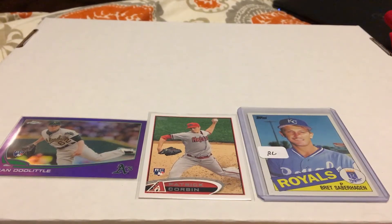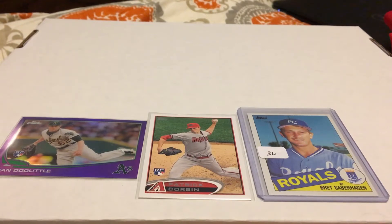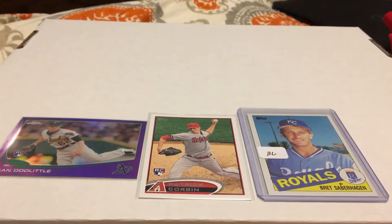Hey guys, what's up? I'm back with another video. I'm going to continue my series of showing you some of my favorite cards that I purchased over the past year. Since we don't really have any new card releases coming out, we're waiting still for the new 2020 cards to come out here in a few weeks.